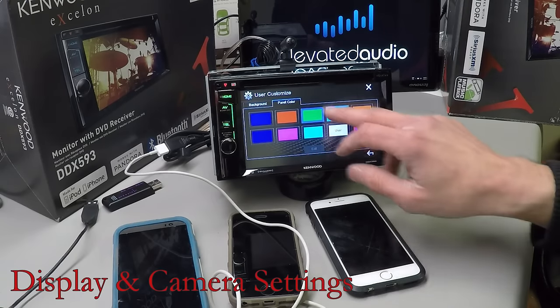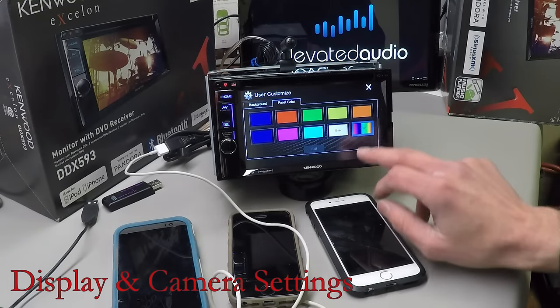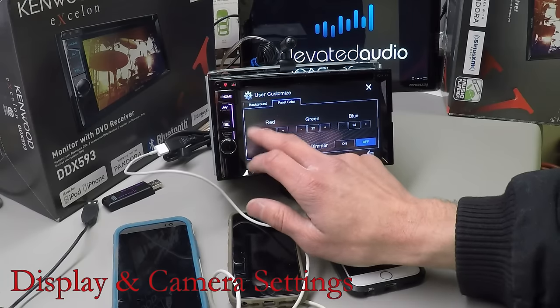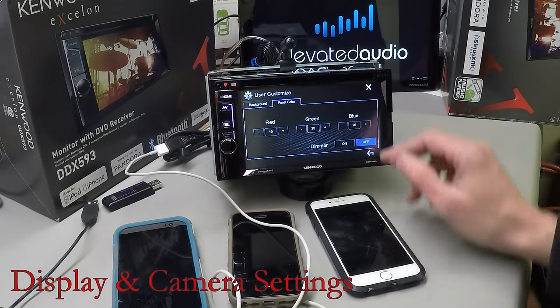Panel color is where you actually change the color of the buttons. If you hit Edit, you have RGB controls, so you can really fine-tune this to whatever color matches in the car.